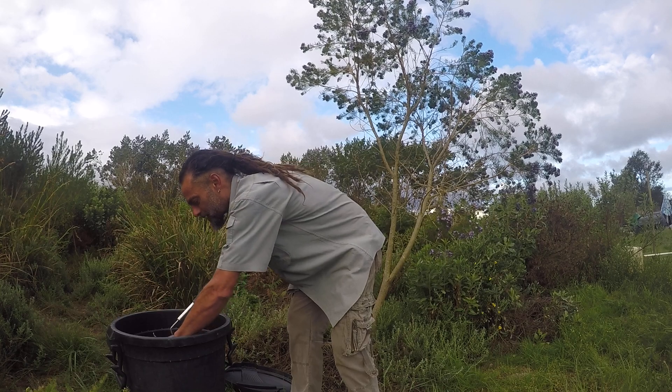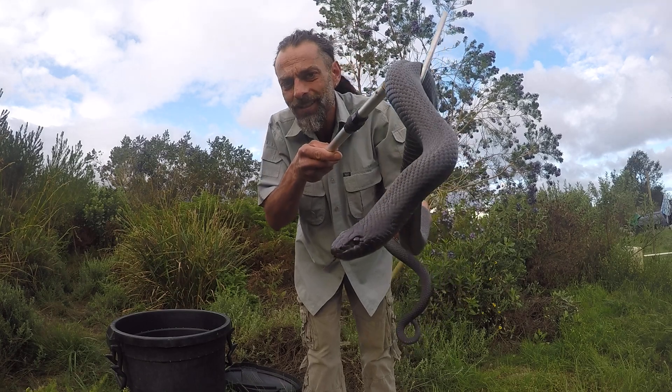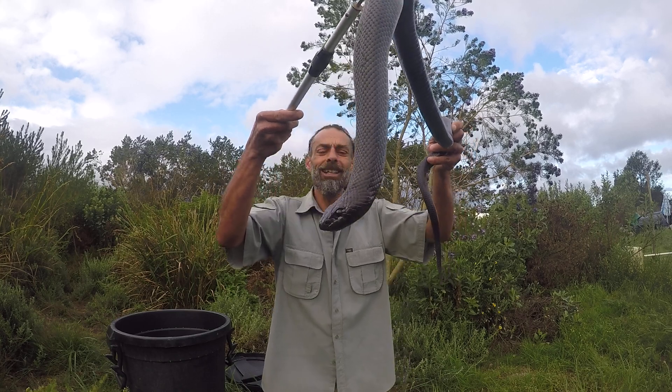Now these snakes are not venomous, but they are not harmless either. This snake can give you a nasty bite that can cause stitches, so don't mess with it. But as you can see, I'm handling it gently and it's staying quite relaxed.